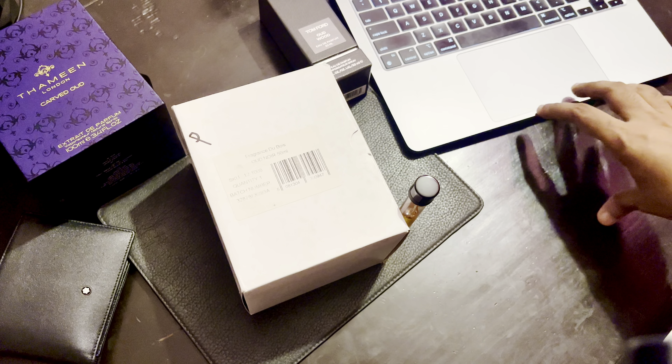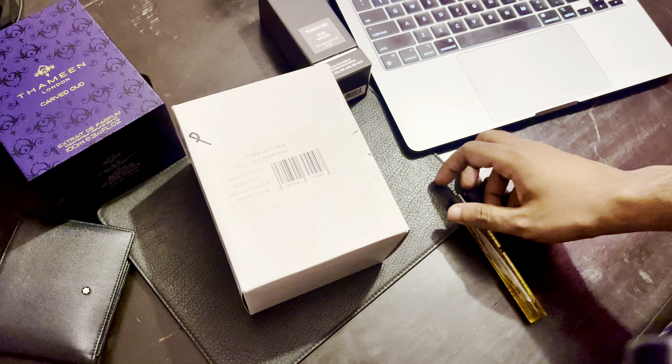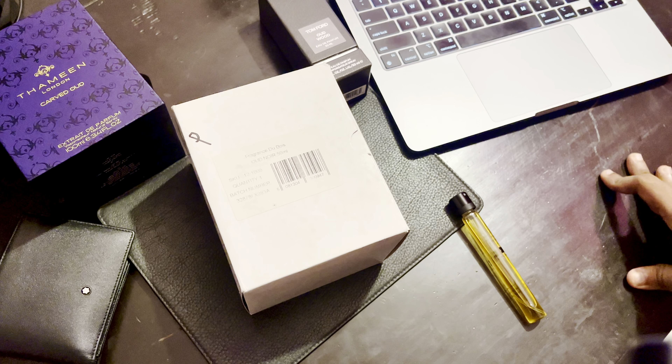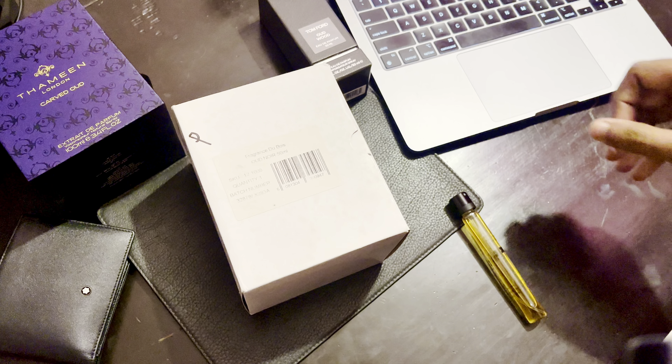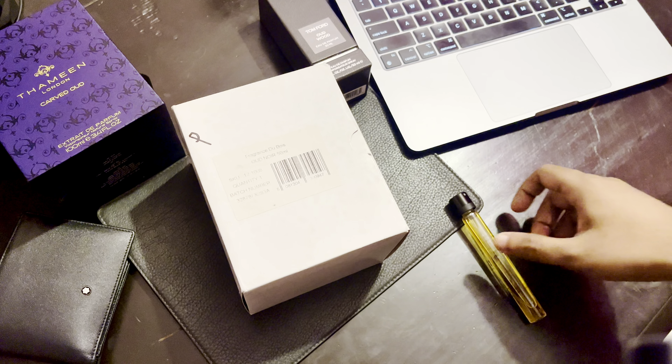What's up guys, today I'm going to be unboxing and doing a quick review of Fragrance Tuba Wood Noir Intense, and giving you a brief comparison on two similar fragrances — Tom Ford's Oud Wood and Thameen's Carved Wood.